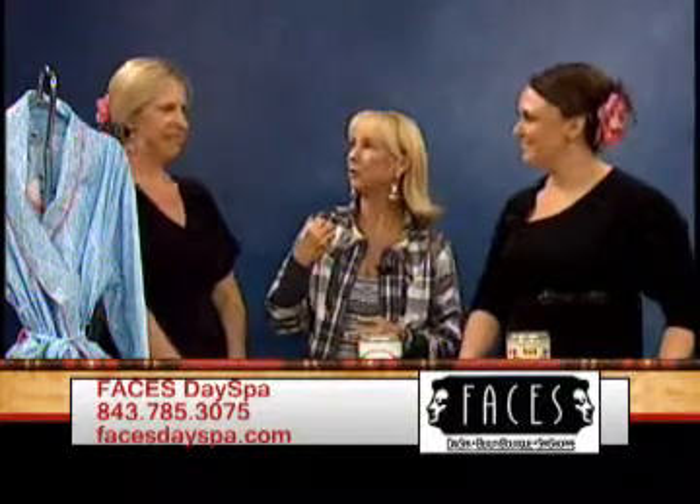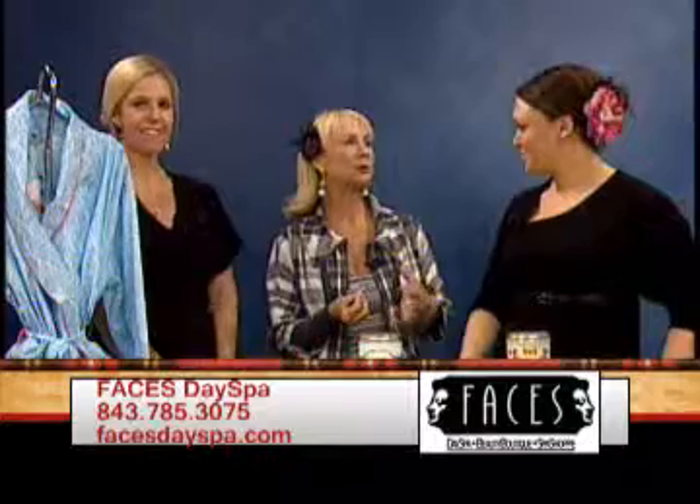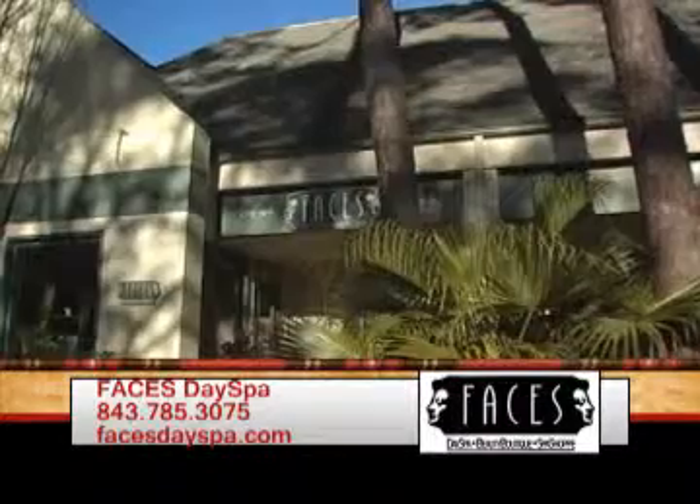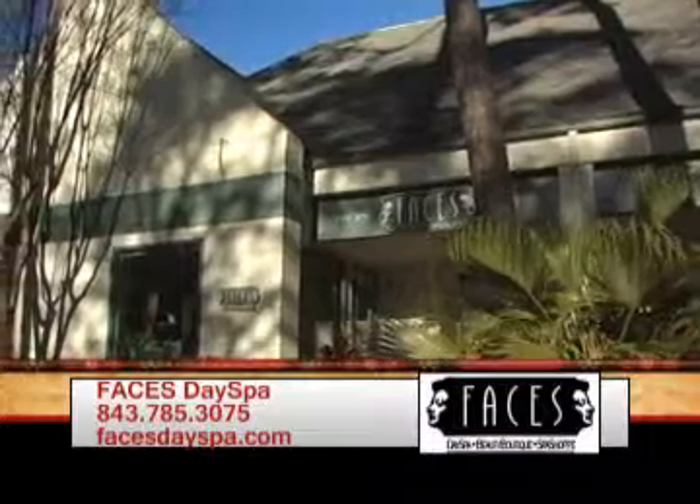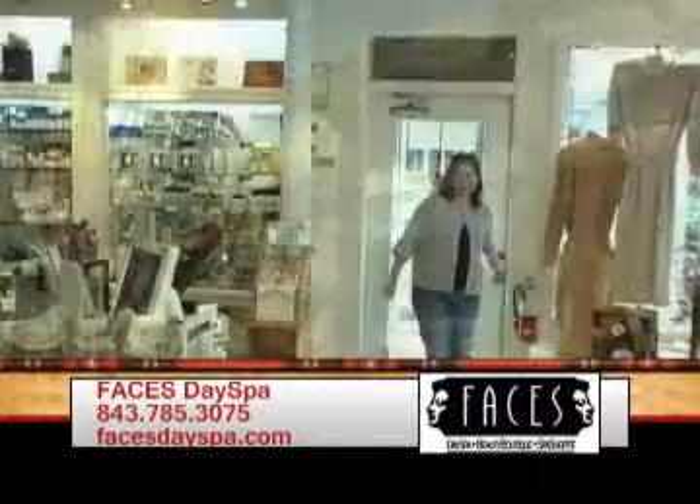I think people don't realize — and we'll tell the inside secret — that Faces is sort of where the locals go. It is the happening spa. What are some of the other services that you all offer? Well, we do have an award-winning package that's perfect for the Heritage.